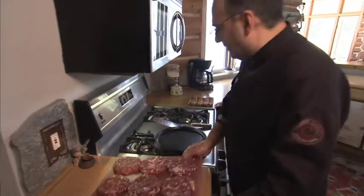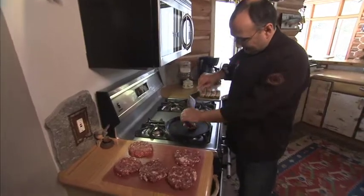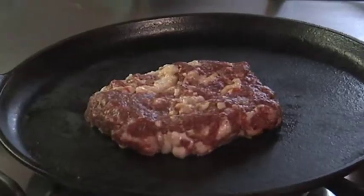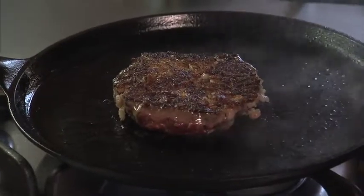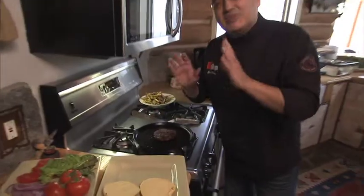And now all we have to do is cook them up, but cook them thoroughly. Flip that bad boy over and look — we've got beautiful caramelization, and it's going to be oh so tasty. It's ready.